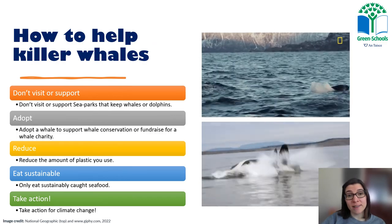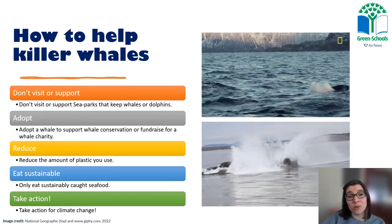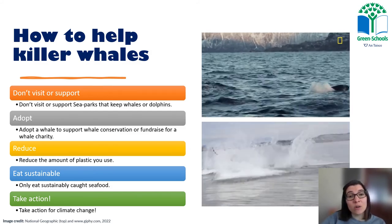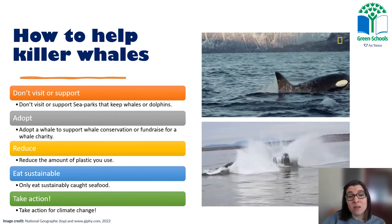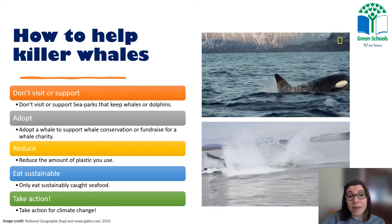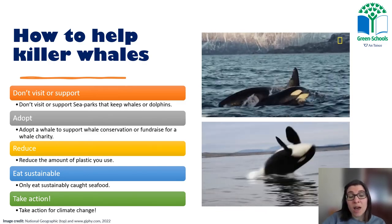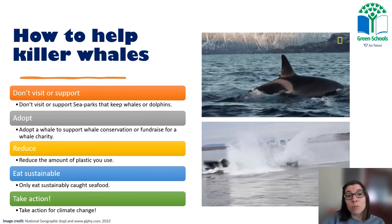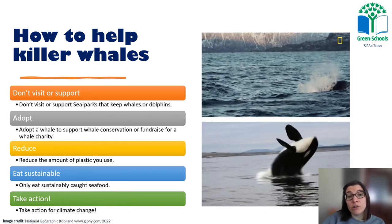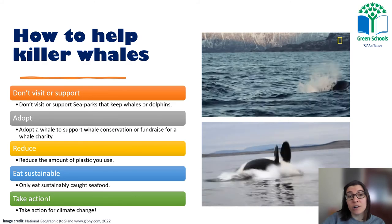How can you help killer whales? If you ever want to see a whale in real life, the best way is to join a reputable whale watching tour or boat trip. Whales are too big, too social, and too intelligent to be kept in captivity, so I would advise you against visiting a marine park or aquarium. A great thing you can do is adopt a whale through marine charities, or fundraise for a whale conservation charity. In Ireland, we have the Irish Whale and Dolphin Group, who do really important research into the marine mammals around our coasts.